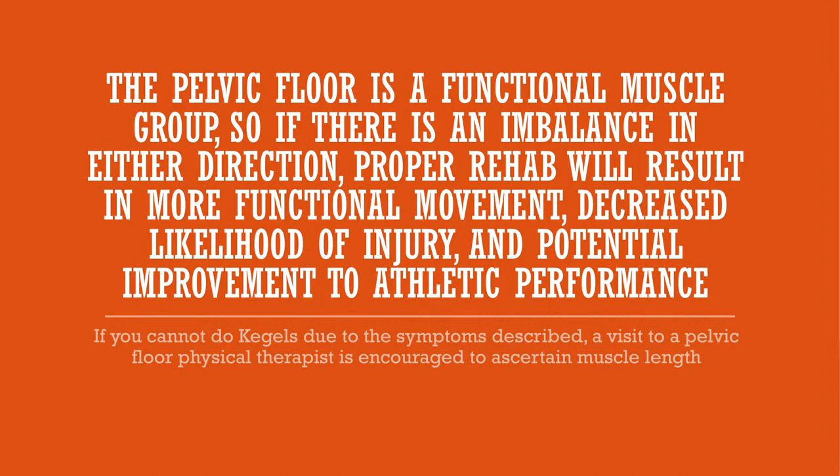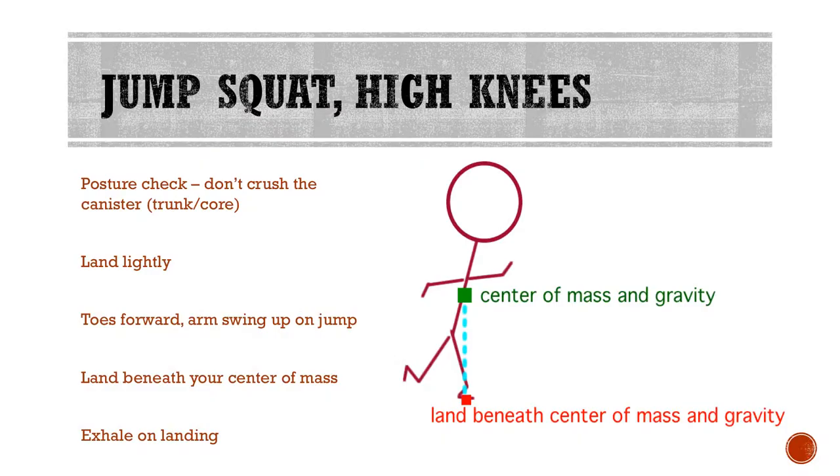As a summary, if there's an imbalance in either direction, proper rehab will result in more functional movement and decreased likelihood for injury. For form tips — if doing a jump squat or high knees, do a posture check: don't crush the canister. Keep your cylinder straight, work through your hip range, bringing your knees up. Land lightly, toes forward, arms swing up on the jump, land beneath your center of mass, and exhale on landing. Training your pelvic floor muscles to turn on with exhalation on landing helps you manage that impact.